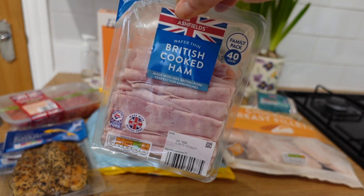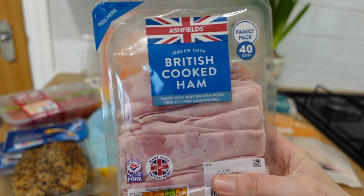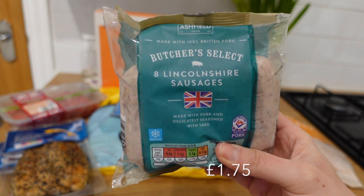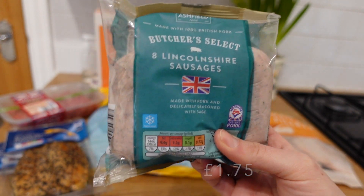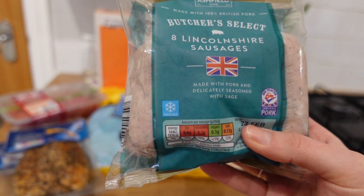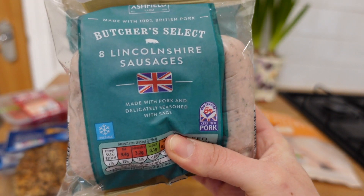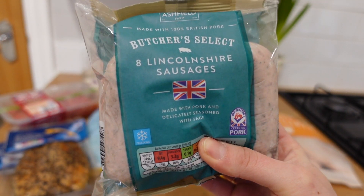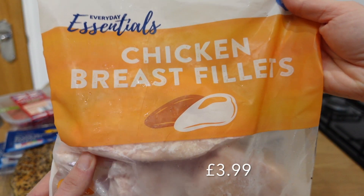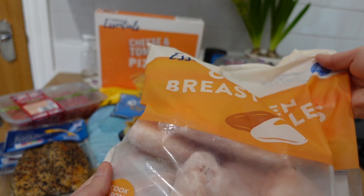I got a packet of ham — Elliot has been asking for ham all week. I didn't buy it last week, they were having tuna for lunch instead, so I had to get him some ham sandwiches. Then I got a pack of eight Lincolnshire sausages — these are really good. I stick them in the air fryer now. If you haven't tried air fryer sausages, it's amazing. Sausages used to take me so long in the oven but in the air fryer they're done in about 23 minutes. I love the air fryer. Bag of frozen chicken breast fillets — really good value and they're so tender. I really rate these.